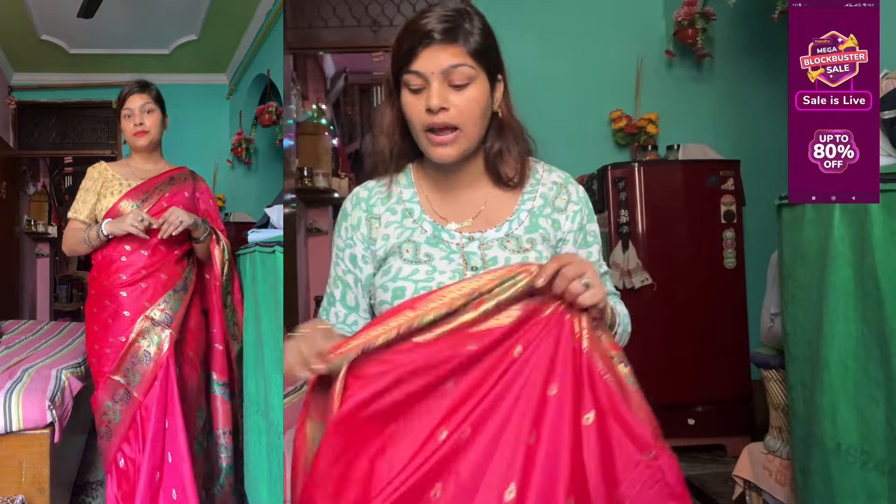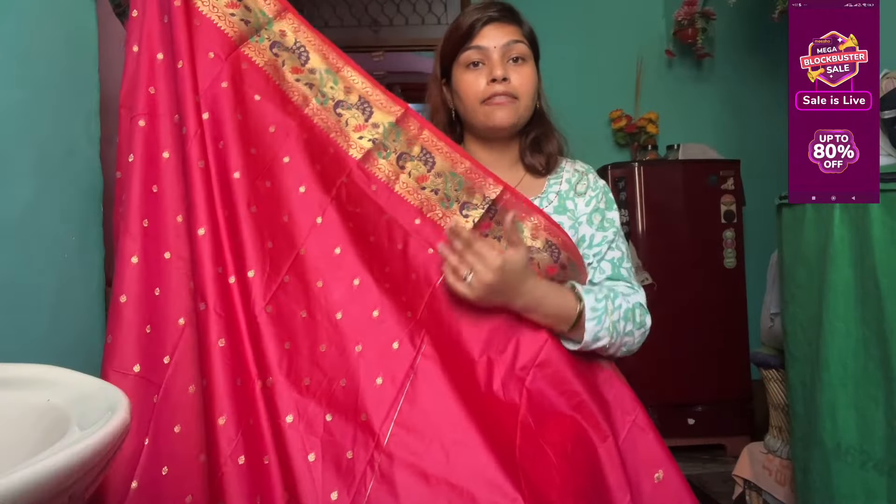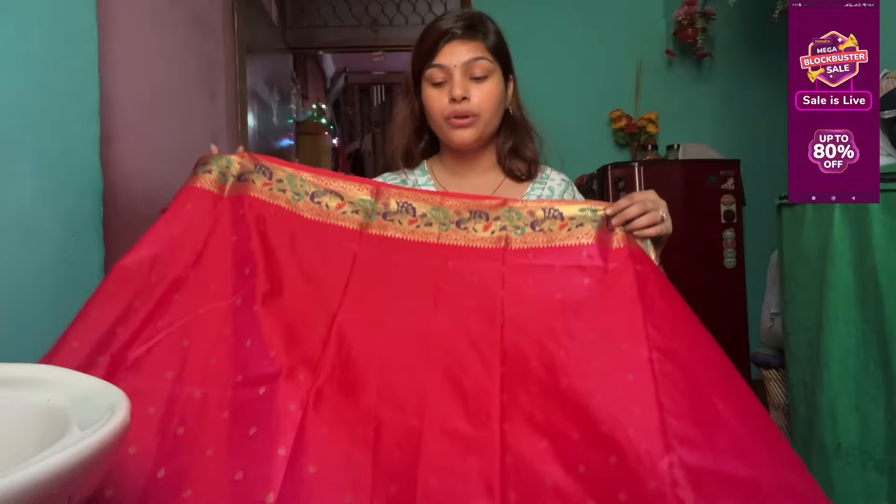Guys, it will be very easy to drape and the party look will be very beautiful. You can check it out — it is under 1,100 or 1,200 rupees. It is very beautiful. Price, quality, and fabric — if you want to talk about it, it is worth it according to the price. Check out if you like, and share and subscribe.